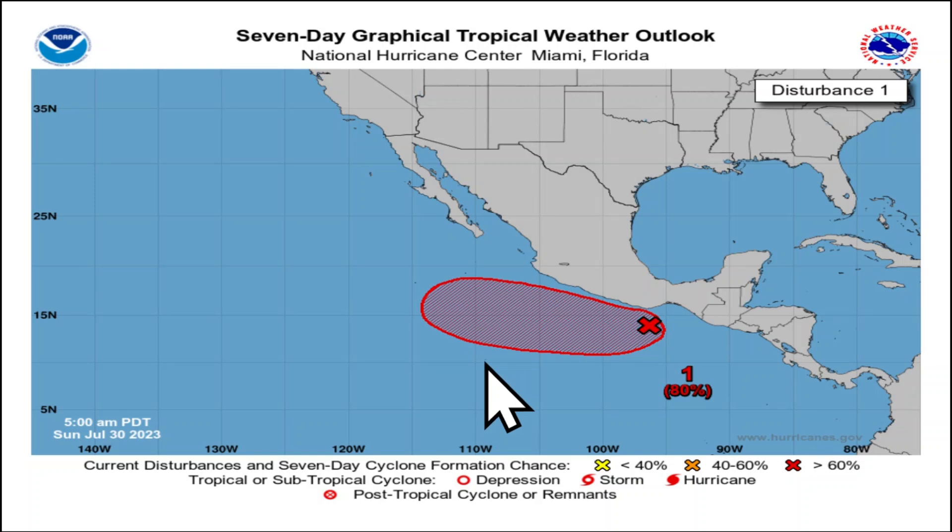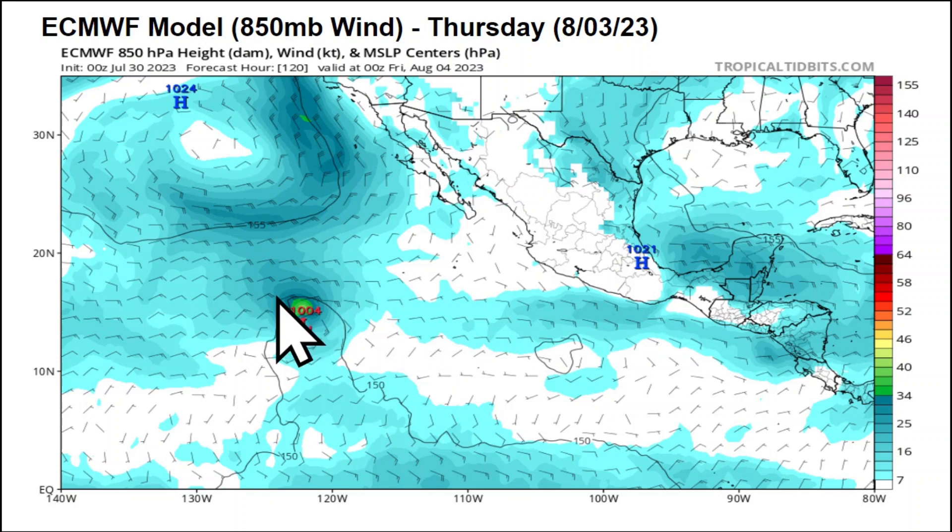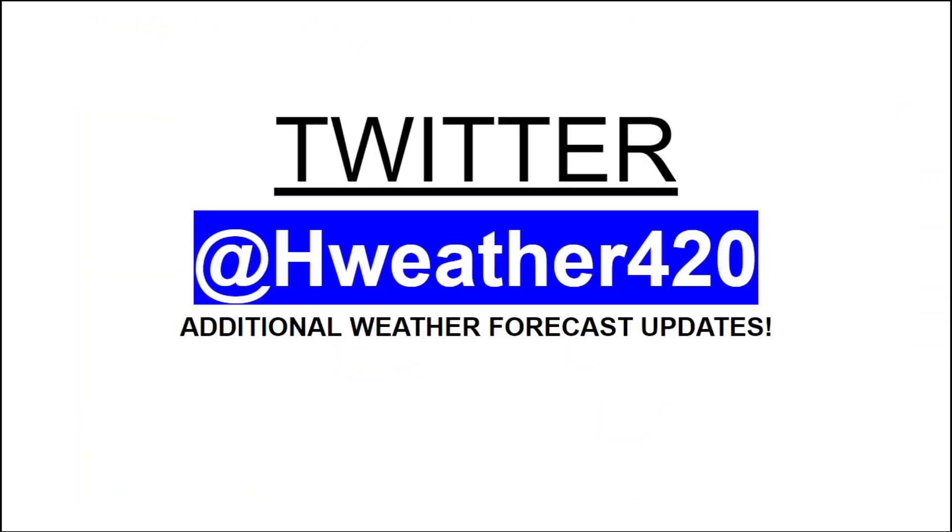We're also monitoring a system in the eastern Pacific with an 80% chance of development over the next seven days. On Monday it drops to around a 1008-1009 millibar low pressure system off the coast of Mexico, then pushes fast to the west — by Thursday, August 3rd it's already moving toward the central Pacific and away from North America. This may be something to watch for Hawaii, but with cooler waters in those areas, it will likely weaken quickly and only reach tropical depression or low-end tropical storm status — no hurricane threat from the eastern Pacific.